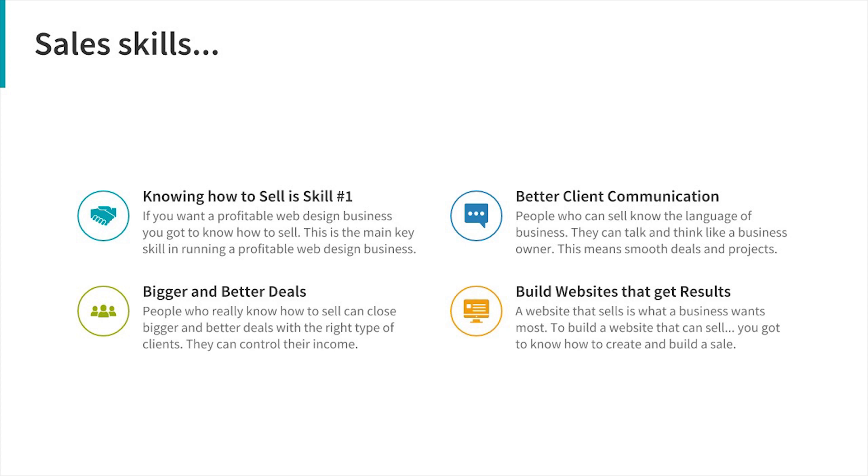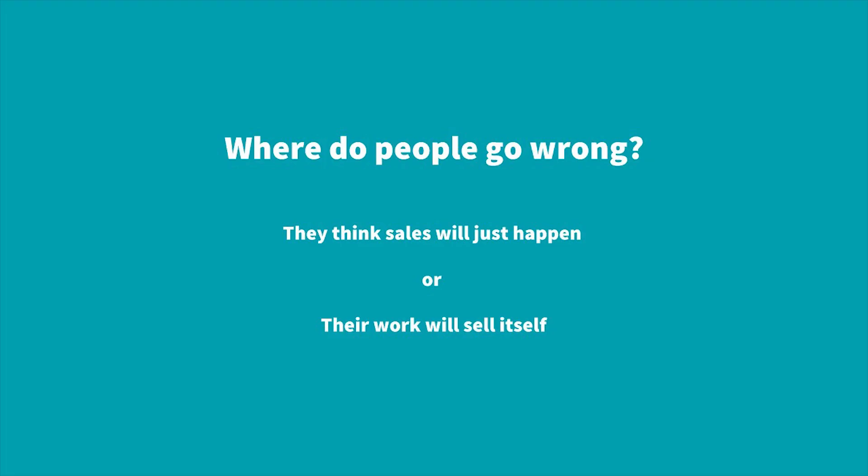Where do people go wrong with sales skills? A lot of people think that sales are just going to happen — that clients will find them and it'll be okay. Unfortunately, that isn't the case. You have to get active with your sales skills and keep learning them all the time. If you just think it's going to happen, it often doesn't, and your business is likely to fail.